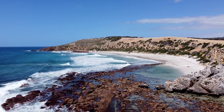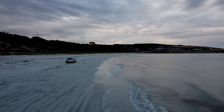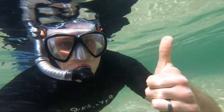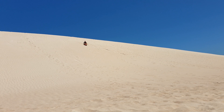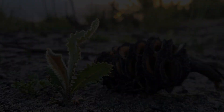This is Kangaroo Island in South Australia. In this video we'll use science to answer questions like: How did these rocks form? Where does honey come from? Can you toboggan on sand? And what happens to plants during a fire? Are you ready? Then let's get scienced!